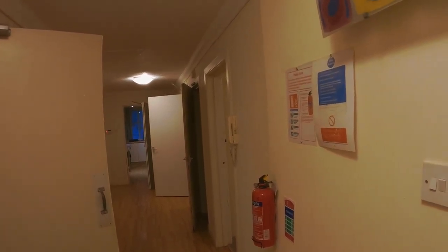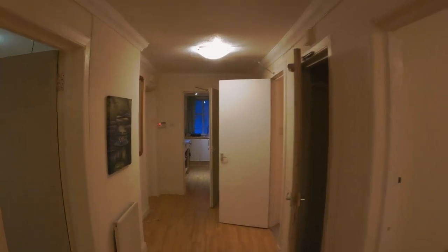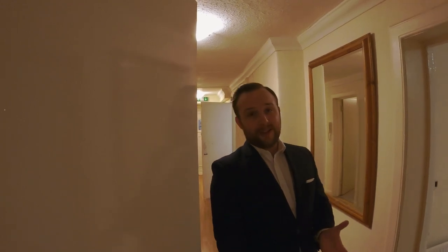We're back here in the basement level. So if you're interested, please get in touch and I will show you around and we'll see if we can do anything. Thank you very much.